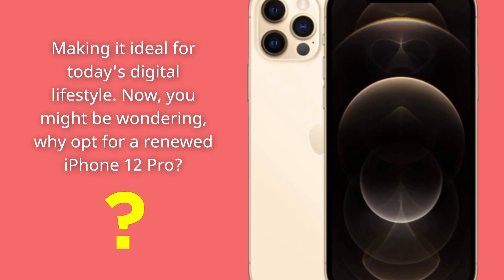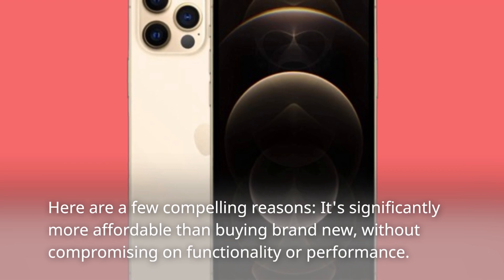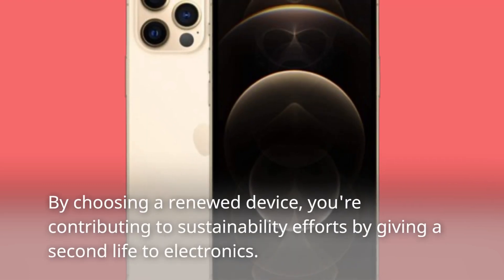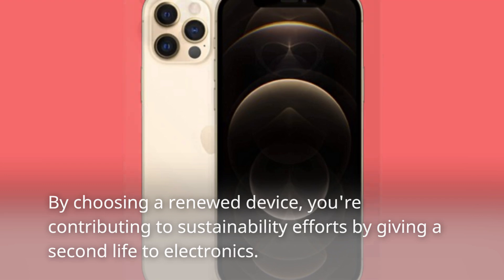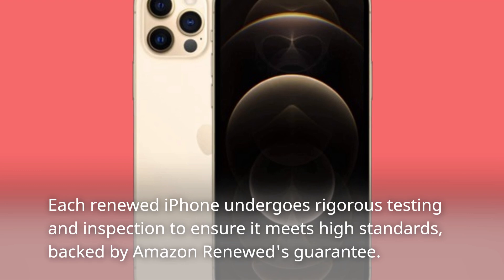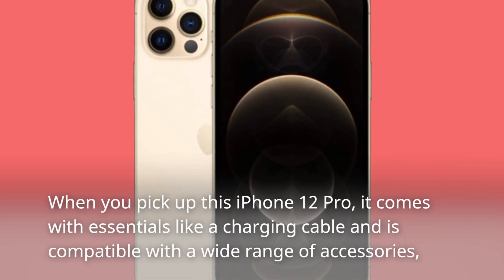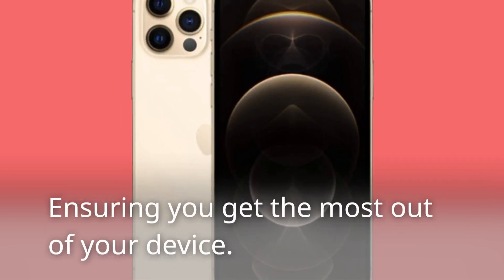Now, you might be wondering — why opt for a renewed iPhone 12 Pro? Here are a few compelling reasons. It's significantly more affordable than buying brand new, without compromising on functionality or performance. By choosing a renewed device, you're contributing to sustainability efforts by giving a second life to electronics. Each renewed iPhone undergoes rigorous testing and inspection to ensure it meets high standards, backed by Amazon Renewed's guarantee. When you pick up this iPhone 12 Pro, it comes with essentials like a charging cable and is compatible with a wide range of accessories, ensuring you get the most out of your device.